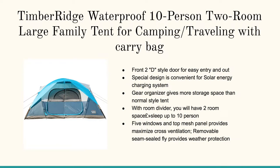Let's now jump on to the Timber Ridge waterproof ten person, two room, large family tent for camping. It's got the carrying bag. You've got to have the divider sometimes — you want to have a little division between the mom and dad and the other kids in there. So here you go, that's what this provides.